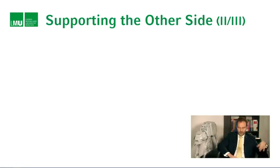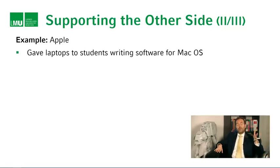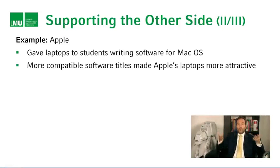Supporting the other side can take a number of different forms. Take the example of Apple: Apple gave laptops to students writing software for the Mac OS. You might wonder why that's a good thing, because giving out laptops to people who might have otherwise bought a laptop seems like throwing away money or giving away revenues. But remember, these students were writing software for the Mac OS, so they produced more compatible software titles, making Apple's laptops more attractive. You give away resources to make it easier to produce complementary products for your base product, and that makes the base product more useful.